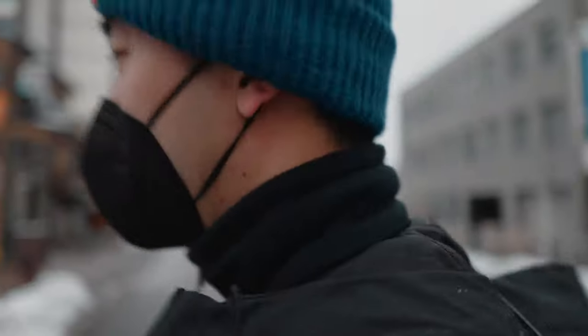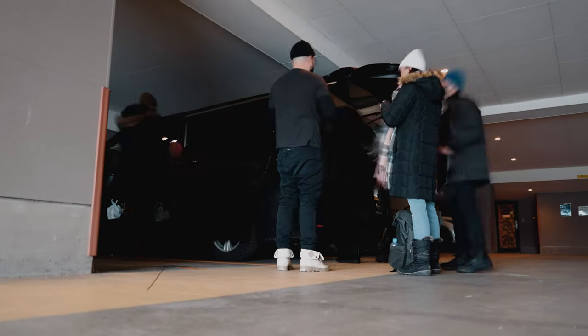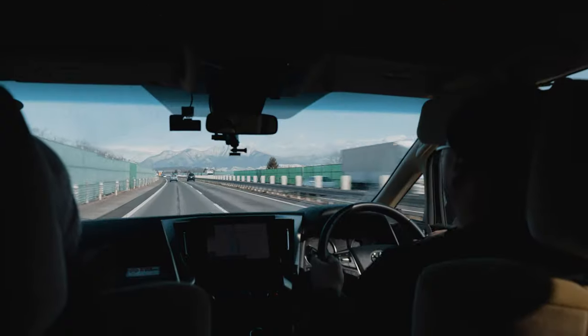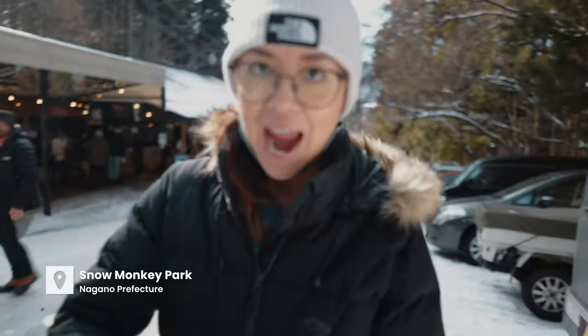This would be our last full day on this adventure, driving back through Nagano to stay the night and then returning the car to Tokyo tomorrow. We've made it to the monkey park — it's a 1.6 kilometer walk in, about half an hour, and then we'll be at the monkeys.